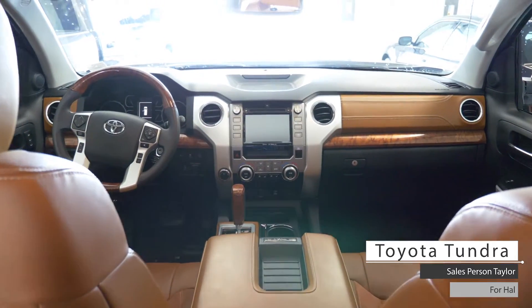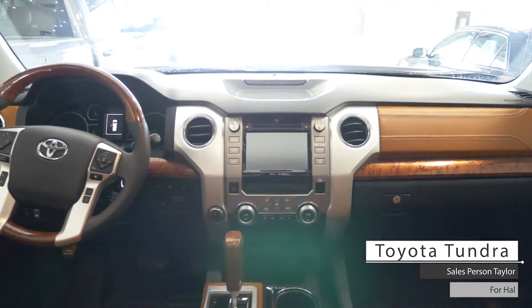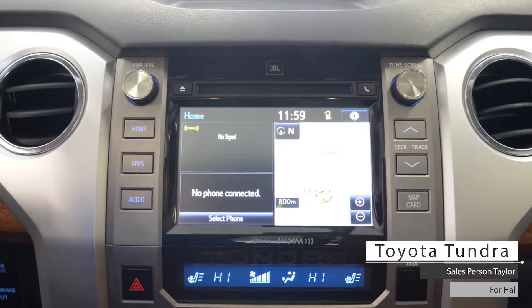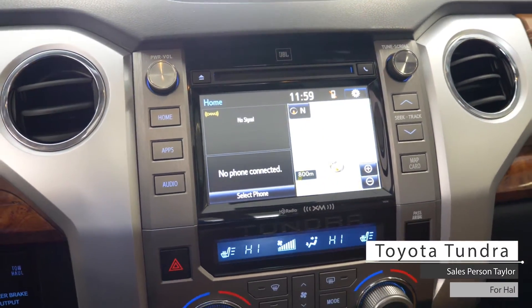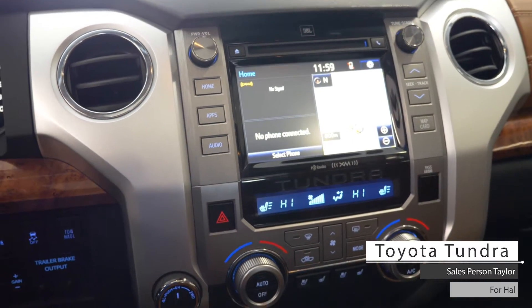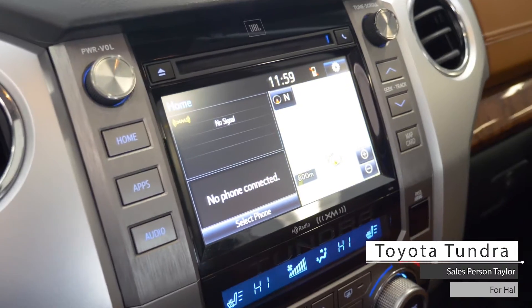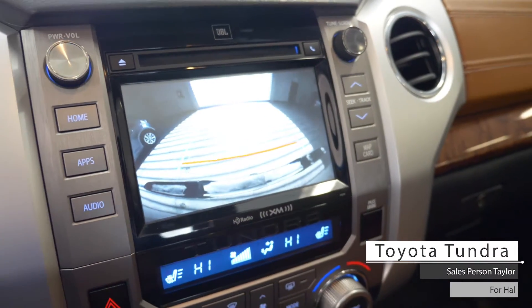Aside from your standard features such as a remote start, this vehicle includes cruising media steering wheel monitor controls, a touch screen media center with AM and FM radio, CD player, GPS navigation, AUX and USB input, phone connectivity, dual climate control system, and a rear backup camera.